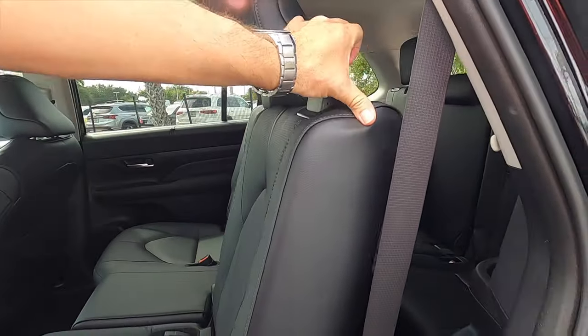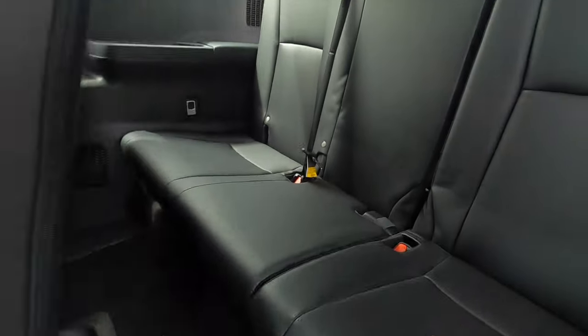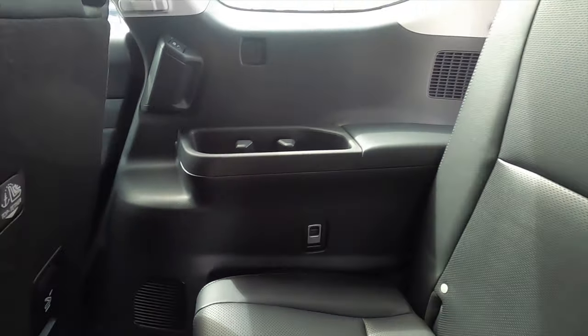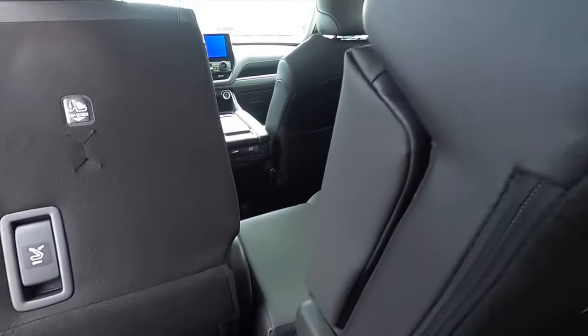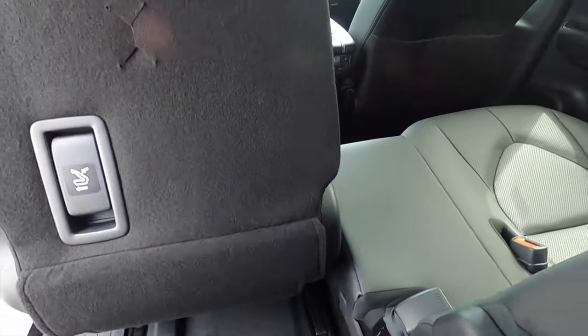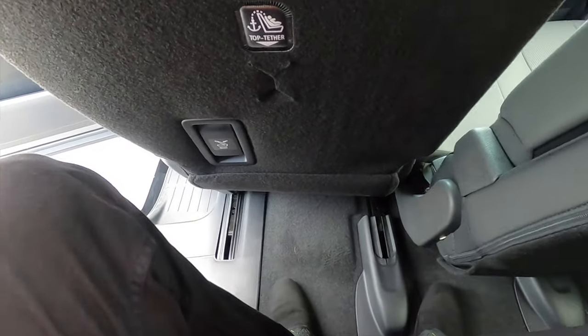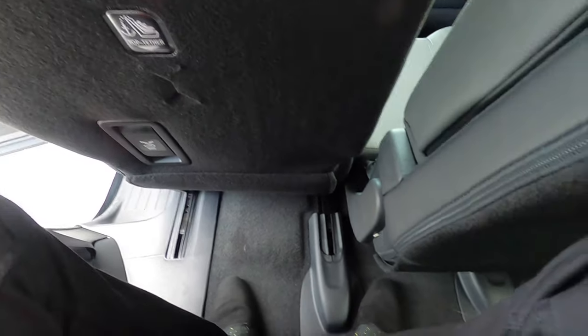Shoulder space is not compromised because it's a Grand Highlander, not the standard Highlander, and headroom is also not compromised. To enter the third row, simply pull the lever and slide the seat forward. Because it's a Grand Highlander you have more room to get in, but the rails may be a little questionable for three across. At six foot three, leg room will be a little tight.